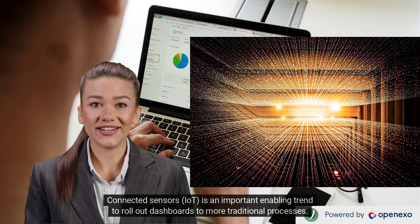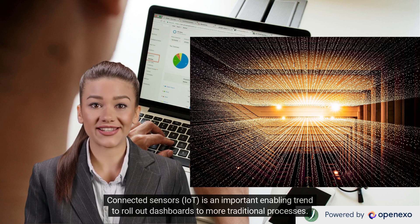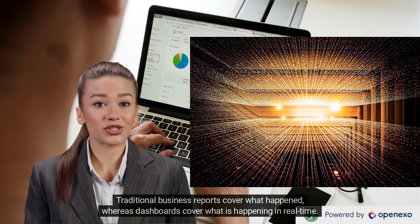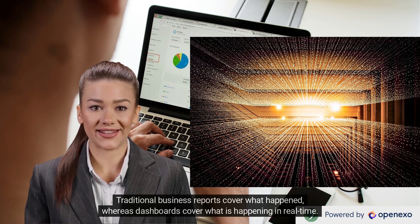Connected sensors — IoT — is an important enabling trend to roll out dashboards to more traditional processes. Seventy percent of the world's sensors are currently not networked, so they are wasted. Traditional business reports cover what happened, whereas dashboards cover what is happening in real time.